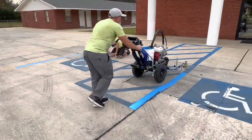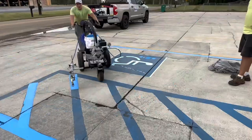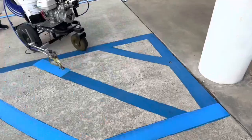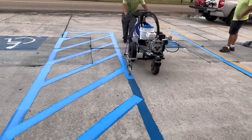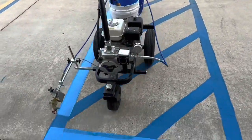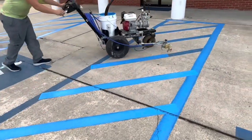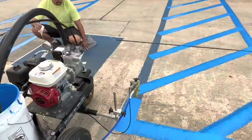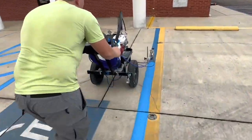Before we get started, I want to mention that we have three new members of the All Pro Parking Lot Striping Course. We have Timothy out in Sacramento, California — a great market — we also have Bob out in Michigan, and Chase and Maddie, a husband and wife team local to us near Lafayette, Louisiana. If you need my personal training, check out the description and the first pinned comment below, which will bring you to my website for the All Pro Parking Lot Striping Course.